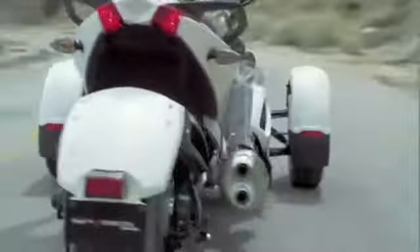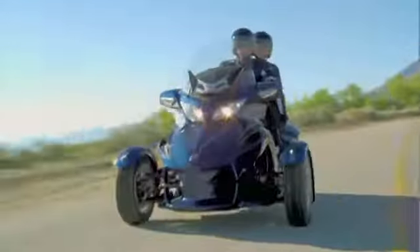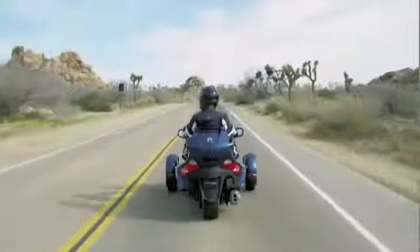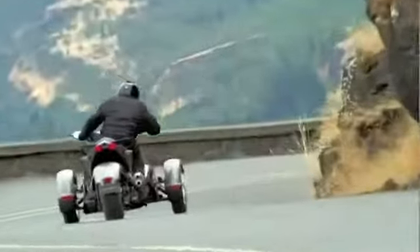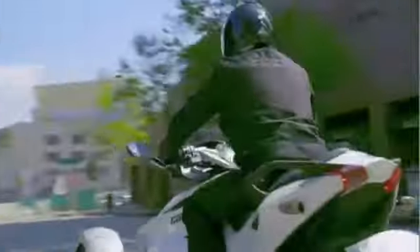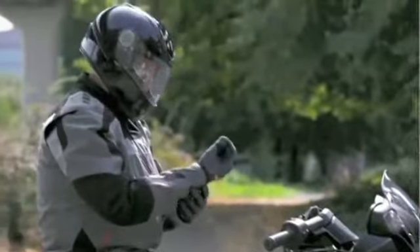The Can-Am Spider Roadster's three-wheel design is unique among vehicles. From the moment you see it, you immediately understand its advantages. The inherent stability of three points of contact with the road is obvious. This translates into a unique peace of mind two-wheel vehicles just can't match. When it rests, it stays upright without any effort.